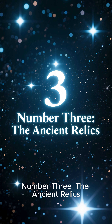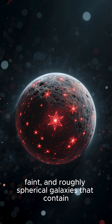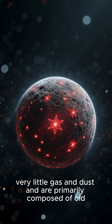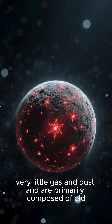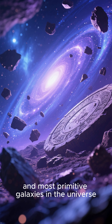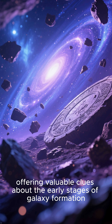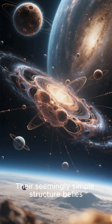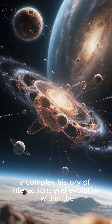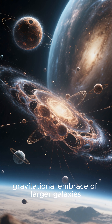Number 3: The Ancient Relics. Dwarf spheroidal galaxies are small, faint, and roughly spherical galaxies that contain very little gas and dust, and are primarily composed of old, red stars. These galaxies are thought to be some of the oldest and most primitive galaxies in the universe, offering valuable clues about the early stages of galaxy formation. Their seemingly simple structure belies a complex history of interactions and evolution within the gravitational embrace of larger galaxies.